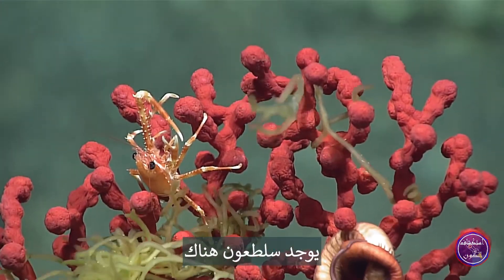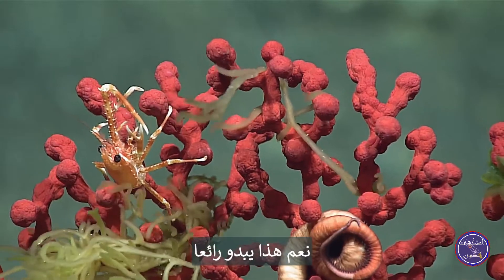Lovely little crab up there. Yeah, that looks great.